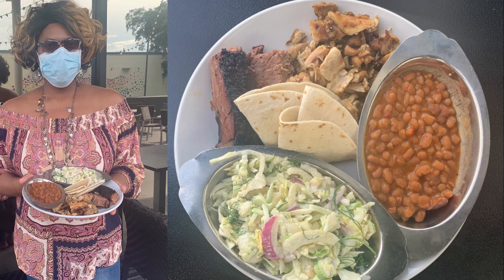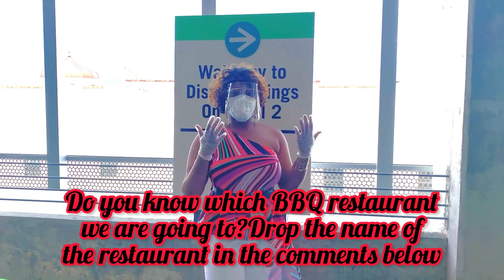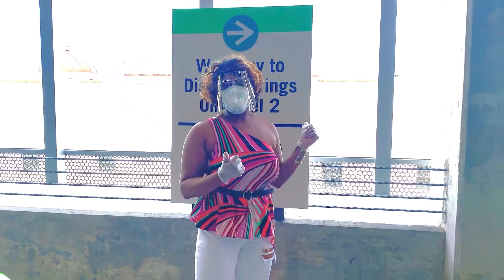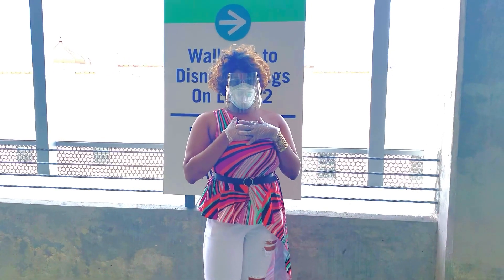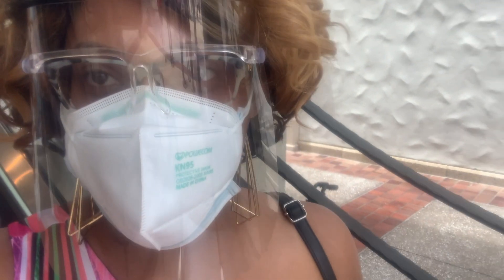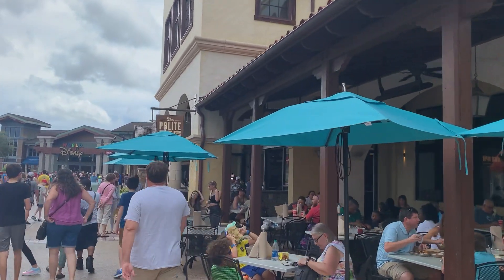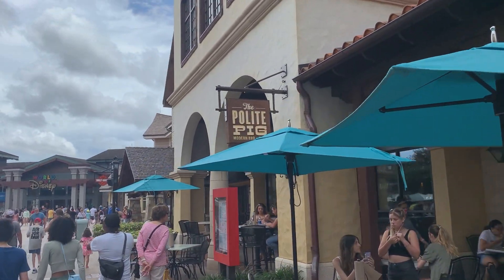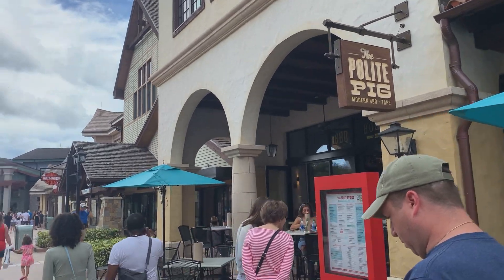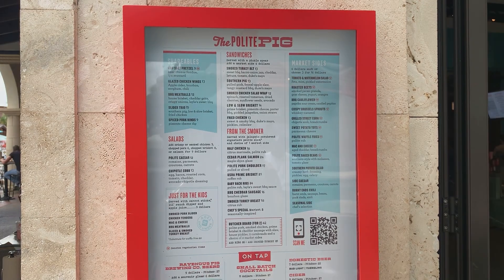My favorites also include the coleslaw and the corn. We're at our last spot — this one takes a little bit of effort to get to. I really, really like this barbecue place; it's probably one of my favorite barbecue spots. We're getting closer — I just want to show you the menu here at the Polite Pig.